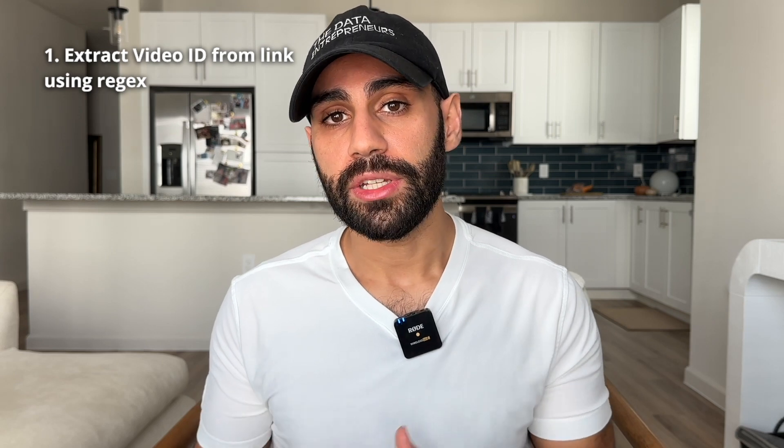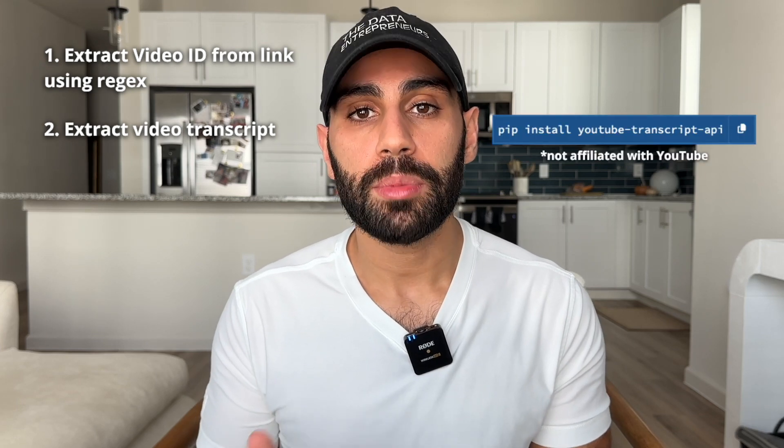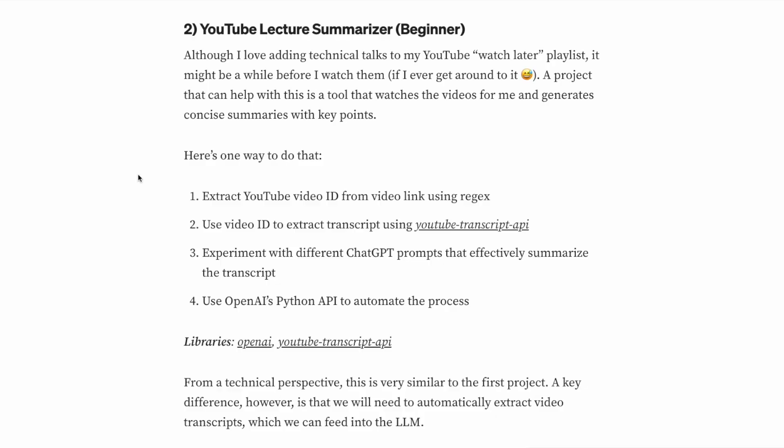Here's one way to do that. First, given a YouTube video link, extract the video ID using regular expressions. Second, use the video ID to extract the transcript via the YouTube Transcript API Python library. Third, experiment with different ChatGPT prompts that effectively summarize the transcript. And then fourth, automate this whole process by using OpenAI's Python library. From a technical perspective, this is very similar to the first project. A key difference, however, is that we will need to automatically extract video transcripts and feed them to a large language model. Check out the example code in the blog post.